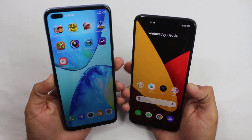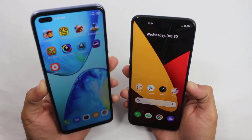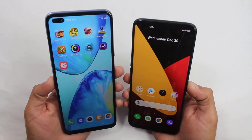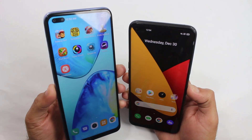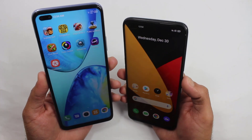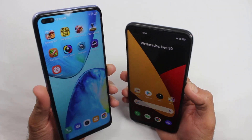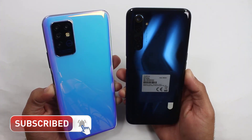Welcome back guys. So that was the gaming test and RAM management test between the Infinix Note 8 and the Realme 6 Pro. The gaming performance of the Realme 6 Pro was better overall against the Infinix Note 8, although the Infinix Note 8 also played very well. To be honest, the Realme 6 Pro is much better than the Infinix Note 8 — it is expensive but it is worth buying compared to the Infinix Note 8.